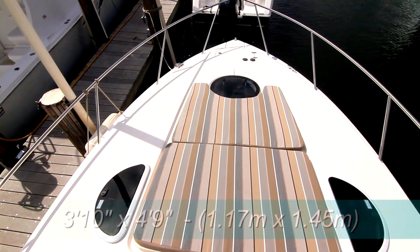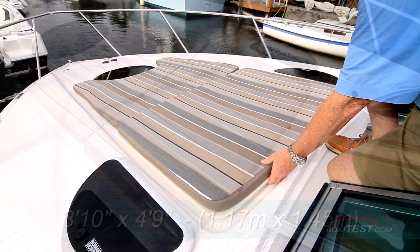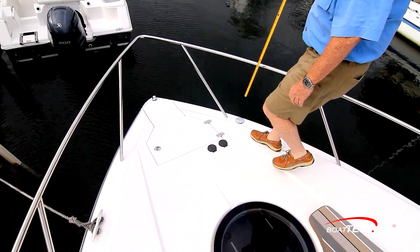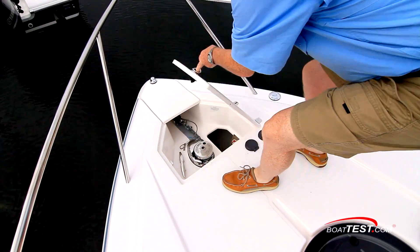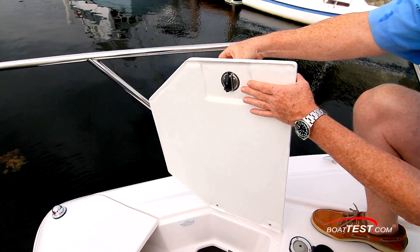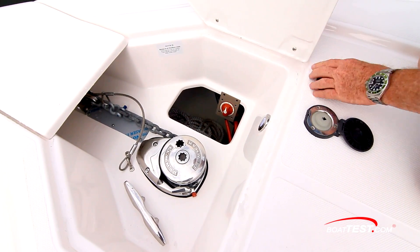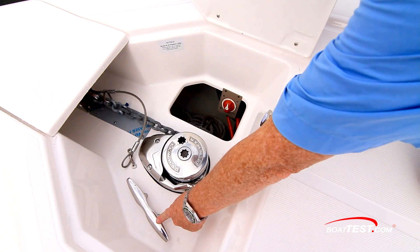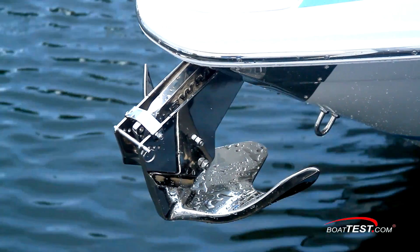A chaise lounge measures 3 feet 10 inches wide and 4 feet 9 inches long and is adjustable into multiple positions. Fully forward, the rail height is 24 inches. The ground tackle is concealed under a hatch, leaving a clean foredeck. A lift-and-lock latch gets us underneath, where there's a separate power switch. Foot control switches are behind, with space to access the rode, a cleat alongside for securing it, all leading to a polished stainless steel through-the-stem anchor roller.